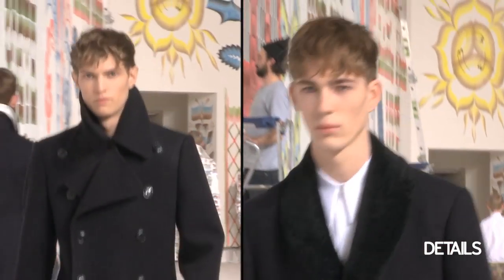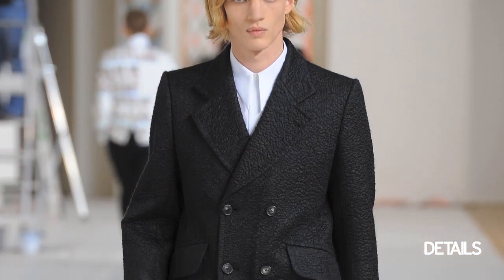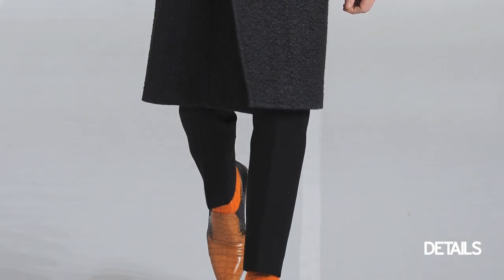I loved all the outerwear. The overcoats were super tailored and fitted, which I thought was really nice, especially when paired with a really skinny jean — it made a really cool silhouette.